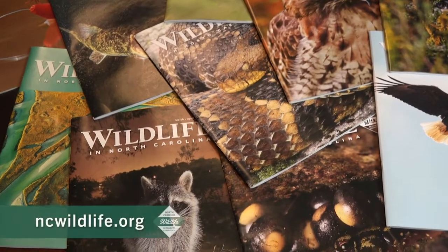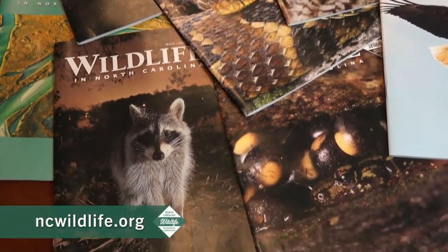Hi, I'm Josh Leventhal, editor of Wildlife in North Carolina Magazine, and today I'm here to talk to you about how we make each issue of our historic, award-winning magazine.